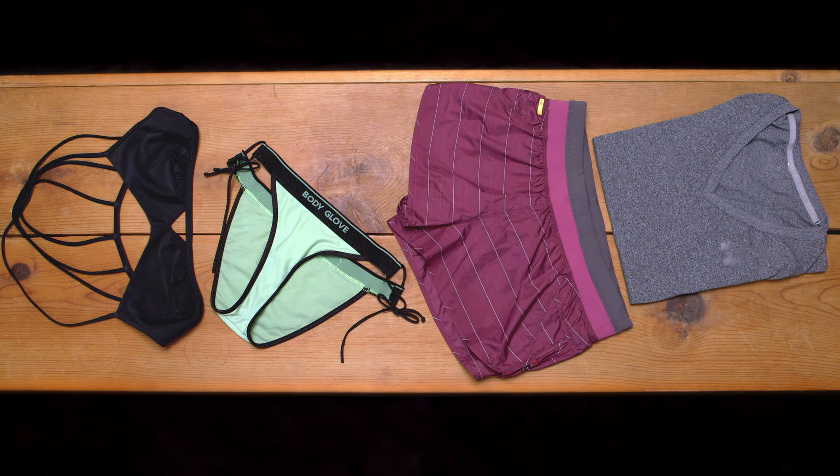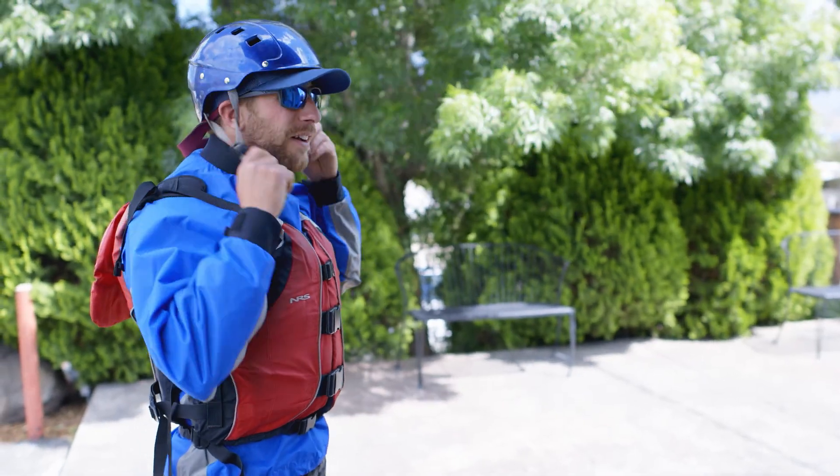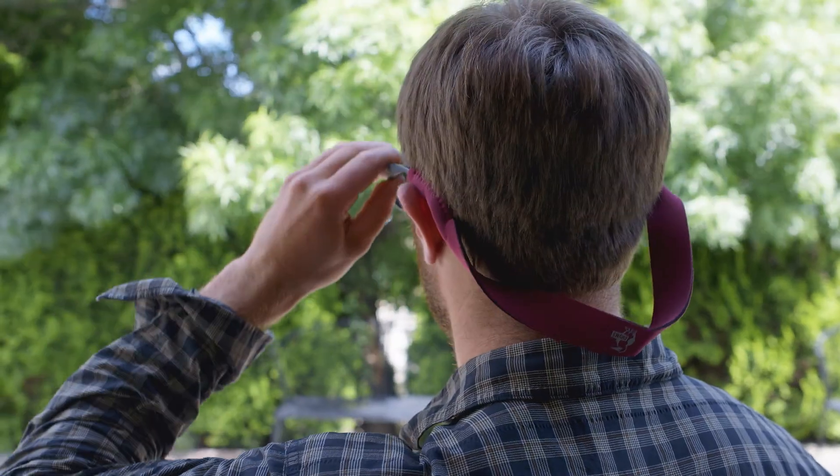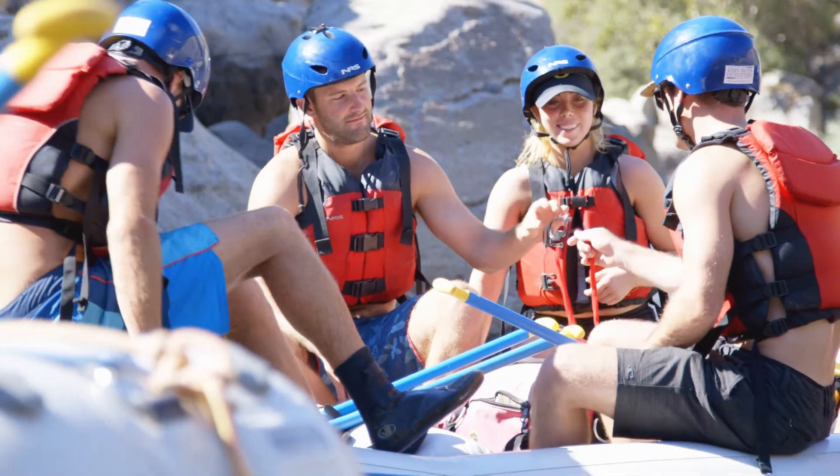You're going to get wet, so make sure you bring a comfortable swimming layer. During the hot summer months, we recommend bringing sun-protecting shirts and shorts. For extra protection, you can wear a sun hat or a baseball cap under your helmet. Sunglass straps are an essential item if you want to keep your sunglasses or prescription lenses on your face while rafting.